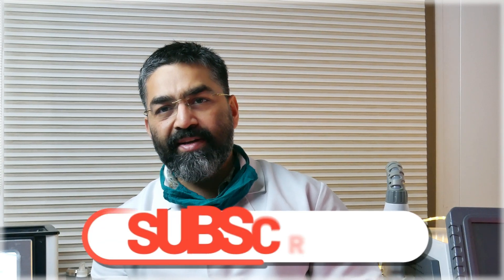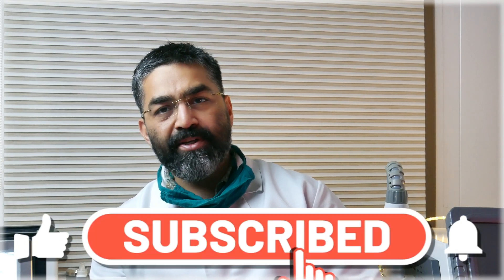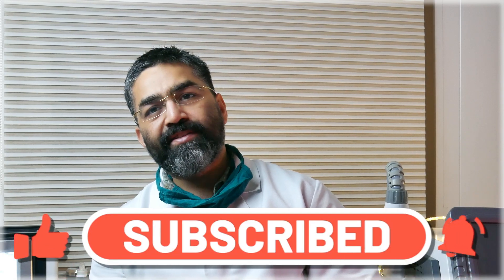So this is enough for today's video. We'll be coming with another video maybe next week. Please do like and subscribe to our channel. Thanks a lot and thanks for watching.